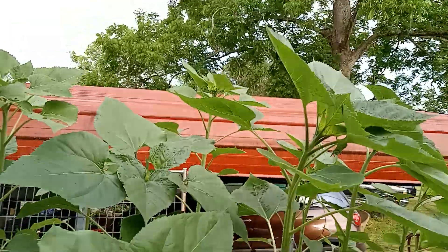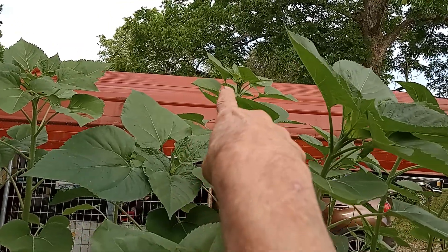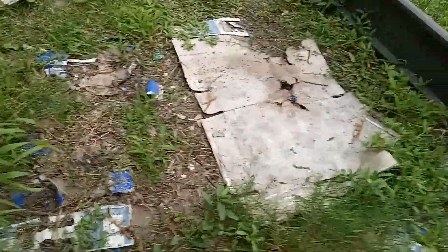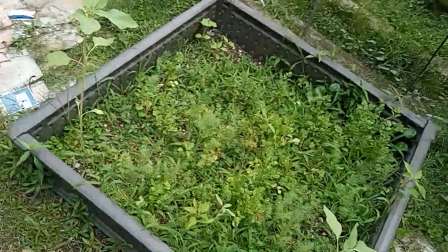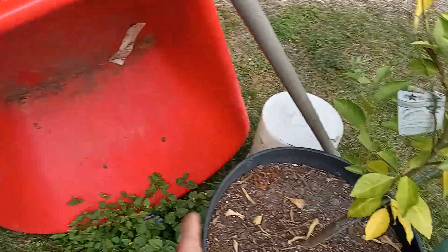These are the sunflowers — see that one over there? That's the tallest one so far. There's just the weed bed, and there's my wheelbarrow.